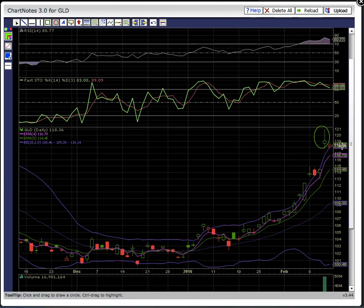Be looking for EMA4 at 116.70 as the first support level on a pullback. If you do see the share price pulling back, keep in mind there's this giant gap between high of day on Wednesday and low of day on Thursday — so this gap may fill.